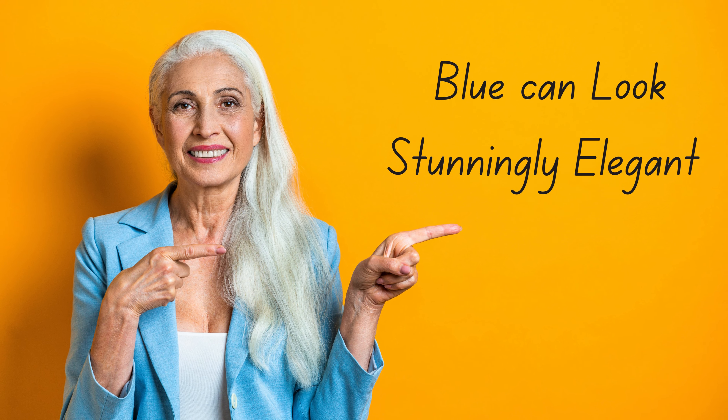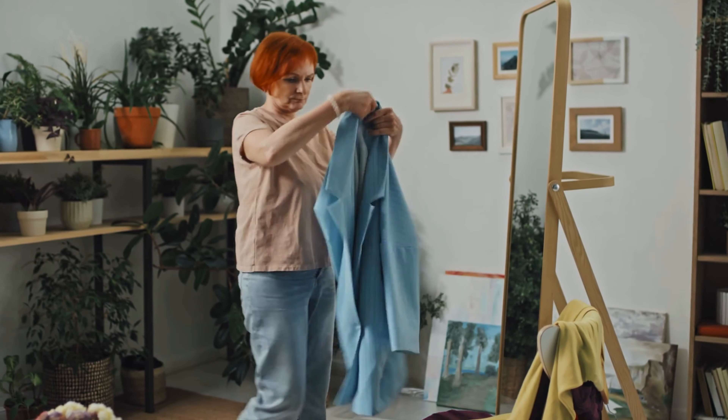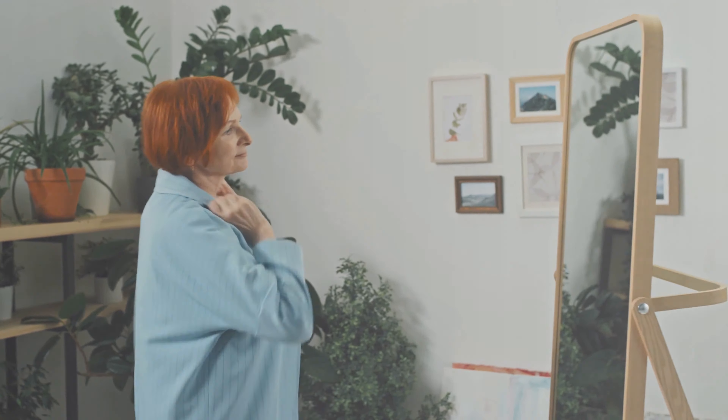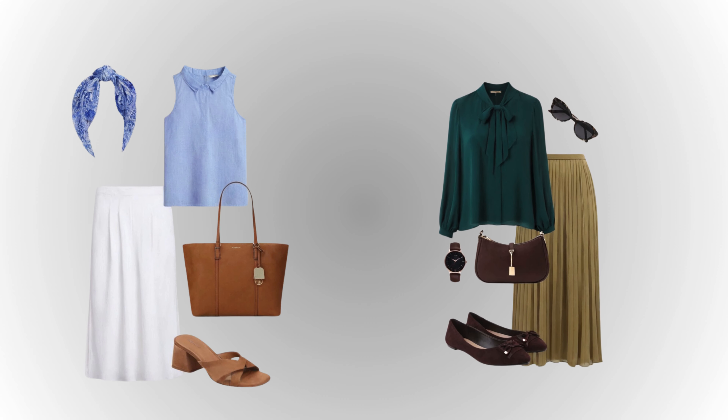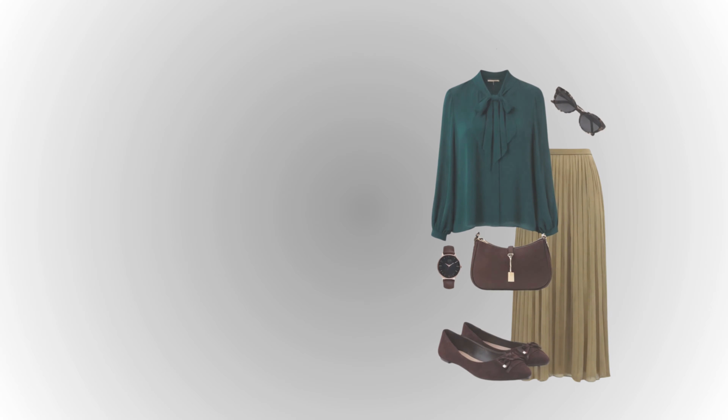For women with gray hair and a cool skin tone, blue can look stunningly elegant. Blue is a serene and calming color that suits a variety of gray hair shades. For silver or light gray hair, icy blue, teal, and soft blue tones are particularly flattering. These shades echo the cool tones in your hair, creating a cohesive and serene look.